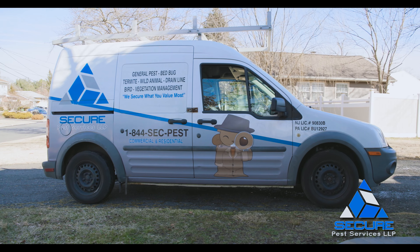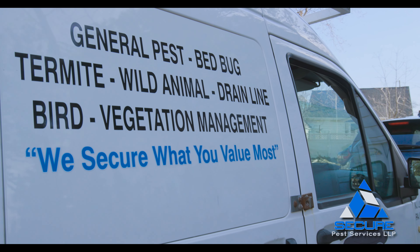Hi, I'm Tony, one of the founding partners here at Secure Pest Services, where we secure what you value most.